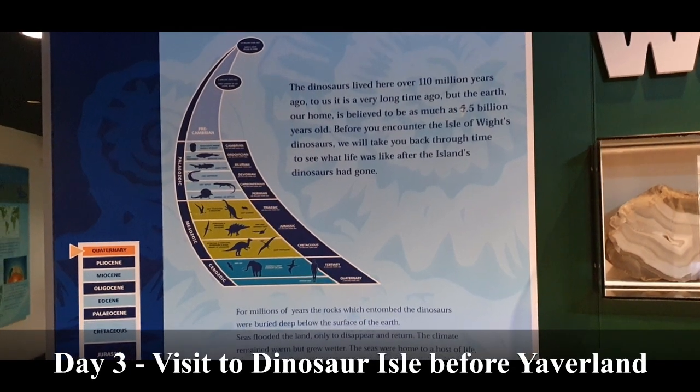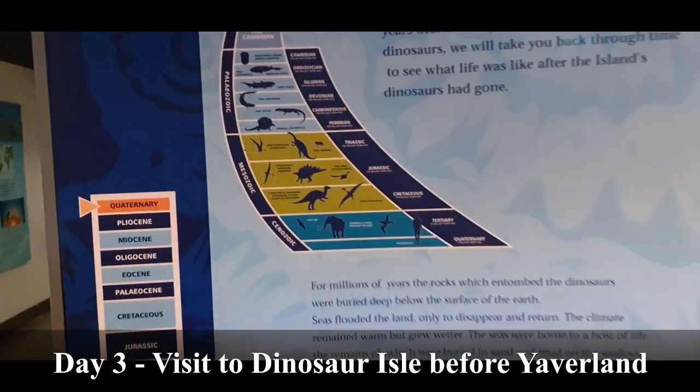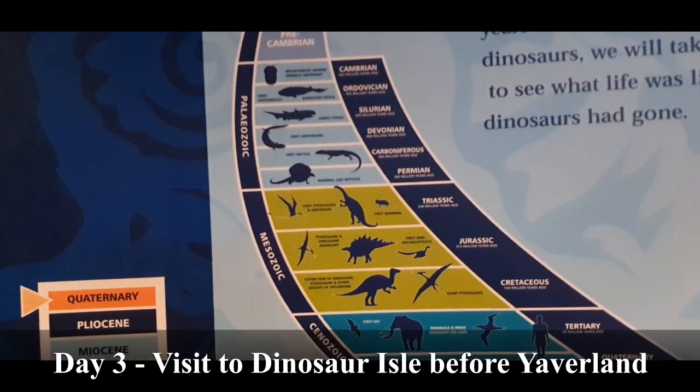At this exhibition you will make your personal journey to the past. You are now ready to begin your journey back to the dinosaurs.